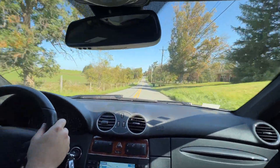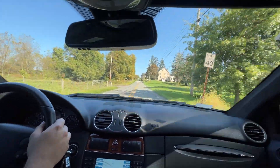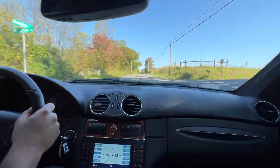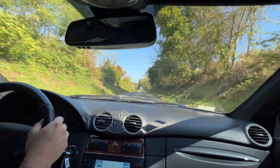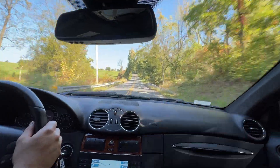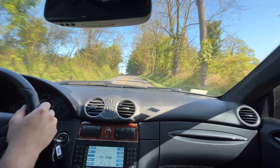Engine absolutely screams, red-lining and downshifting to fourth. I could downshift again but I don't need to — that's already too fast. At 65 there's absolutely no noise — really quiet, really smooth on a back road, which is absolutely insane.